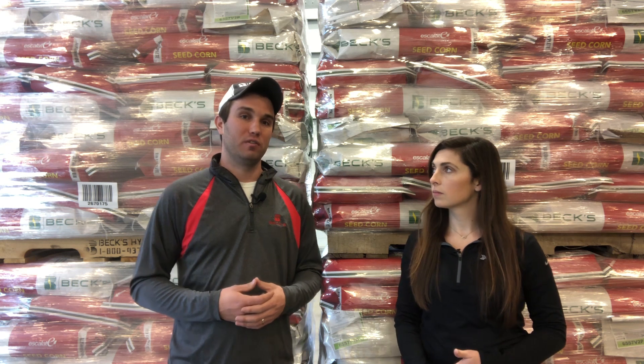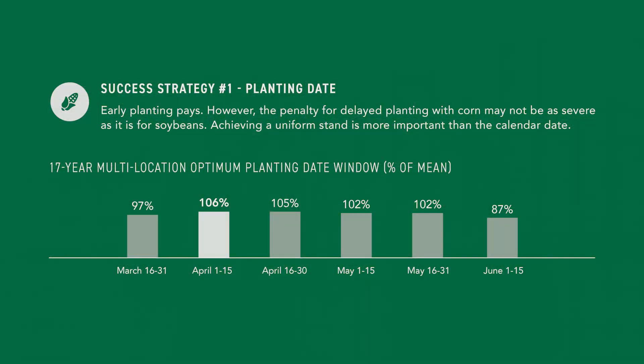We're going to start with the corn planting date study, found on page 12 of the 2020 PFR book. We've done this for a very long time in PFR — over 17 years. When we look at that data, you'll see that April 1st through the 15th came in as our optimum planting date. But if we look further into that study, you'll see that we didn't lose yield potential at a very fast rate as we move throughout the growing season.